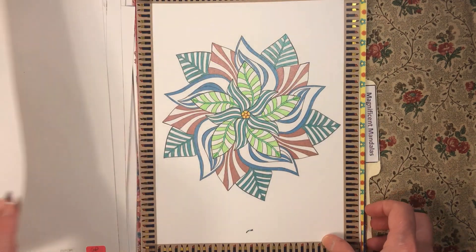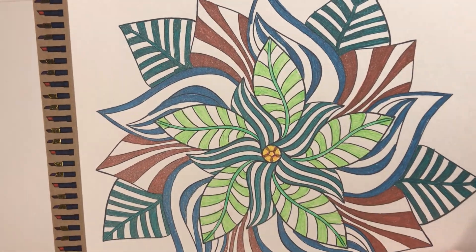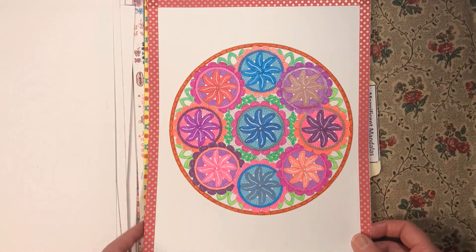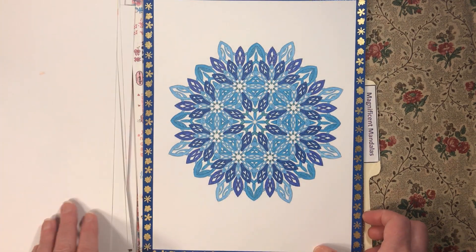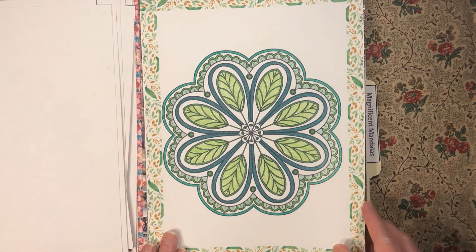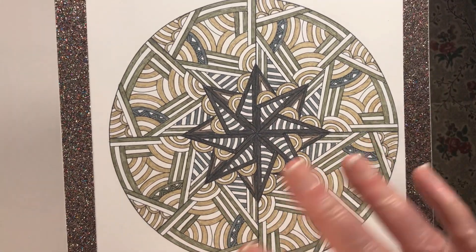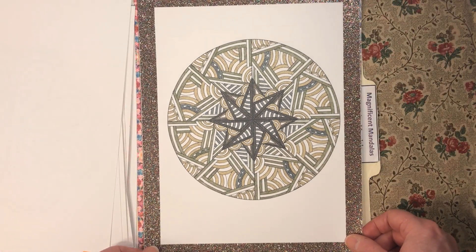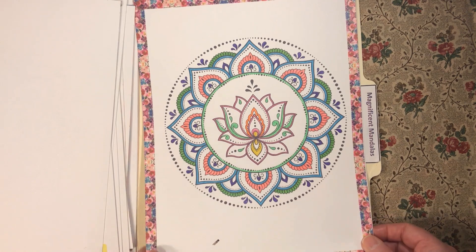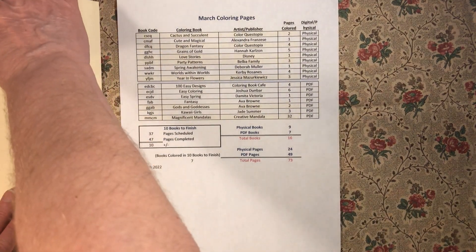Another neon one I used — with the exception of the leaves, the rest of it was metallic. I like the more neon ones. I like this one with the blues. This one I like, but the colors look a bit dull to me, though I don't mind the way it came out. And this is the last one that I did. Those are all 32 mandalas that I did for the month.